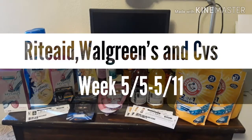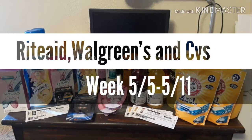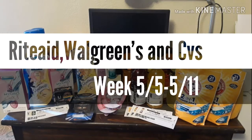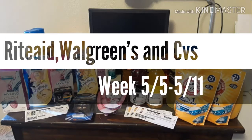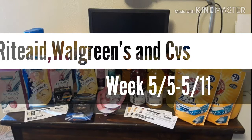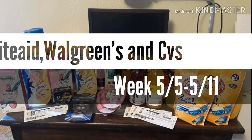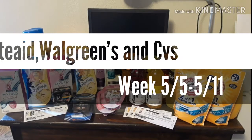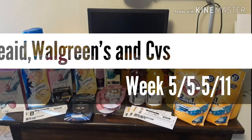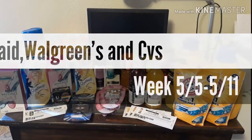Hi everybody, welcome back to another brand new video. I have a video for you guys from Rite Aid, Walgreens and CVS. I apologize, I'm very sorry that I have not been posting any videos — I have not posted in about a month. We got called back from work; it's a seasonal job, we go back and forth. So I've had some time at home and I want to start doing videos and posting for you guys. I hope you guys are still following me and can grab some of these deals this week.